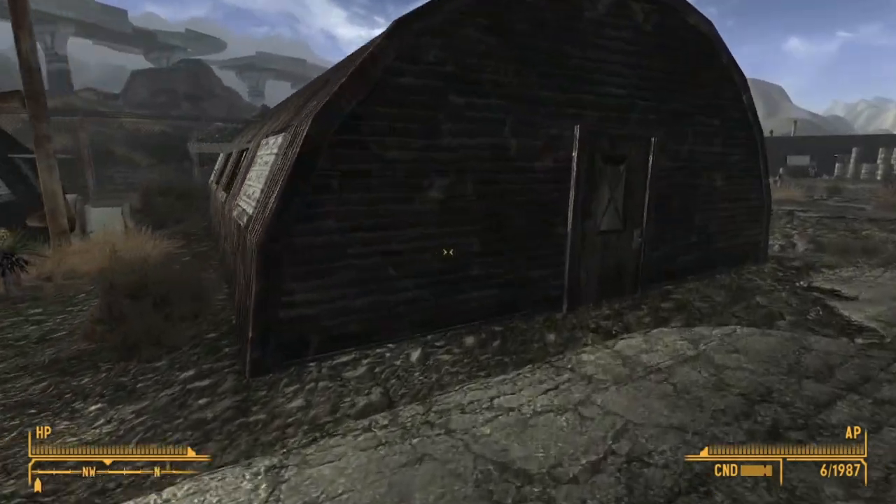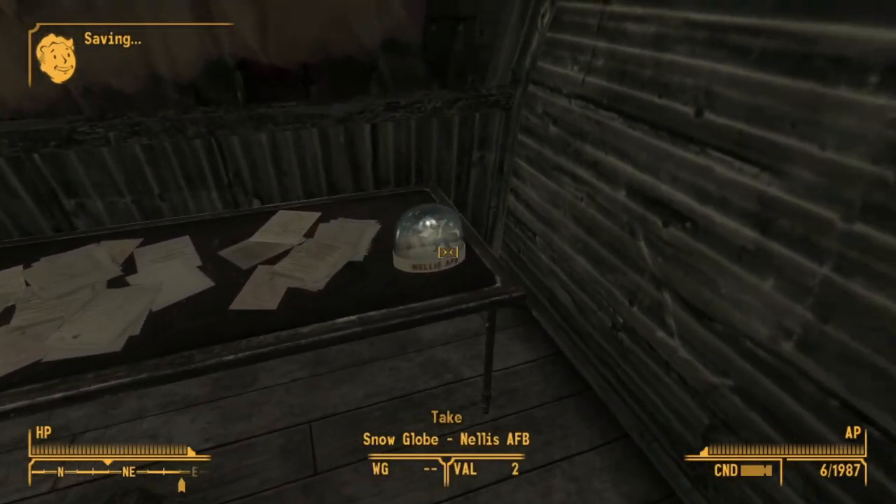Then we can go into the last building beside that, which is the Nellis Boomer Museum, and we can find the snow globe on the table here.